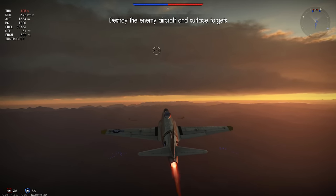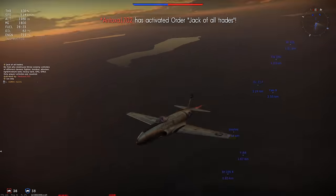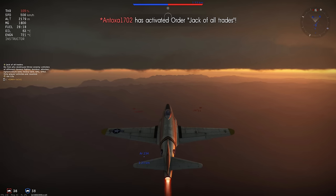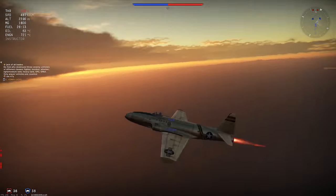We must also consider that the tracer component in the AP-IT round allows us to correct our fire very rapidly if we miss at the start of our burst. For our gun convergence, we are using a 500m convergence as standard down the centreline of this aircraft. For our fuel load, we are taking the maximum possible — 28 minutes — in order to make it to the end of the game unscathed on fuel capacity.